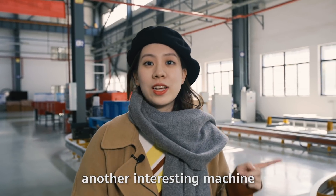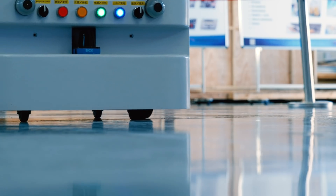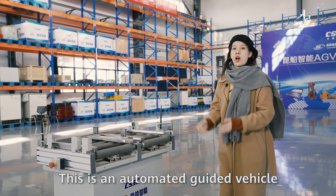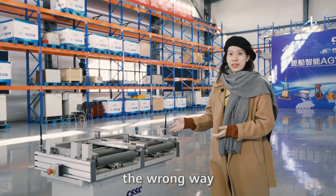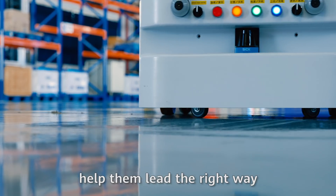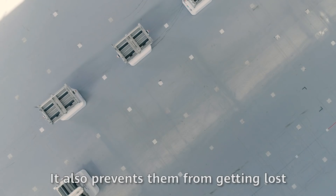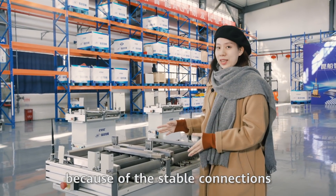Let's come and see another interesting machine. This is an automated guided vehicle. It looks smart and will never go the wrong way. 5G and computer vision technologies help them navigate quickly and accurately at a low cost. It also prevents them from getting lost because of the stable connections.